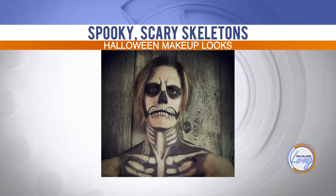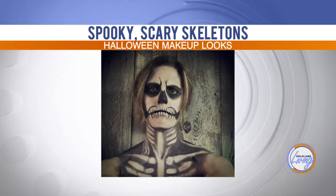Would you put glow-in-the-dark on the skeleton look? Yes — if you really wanted to make that one pop, you could totally do the glow-in-the-dark makeup for that.